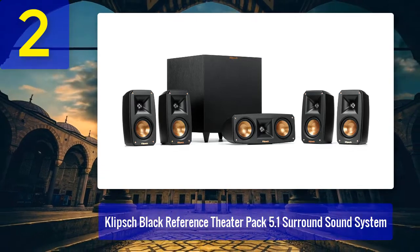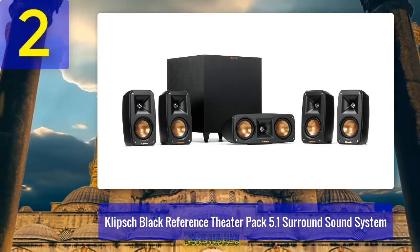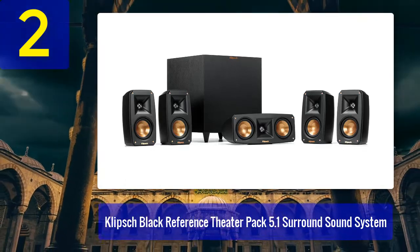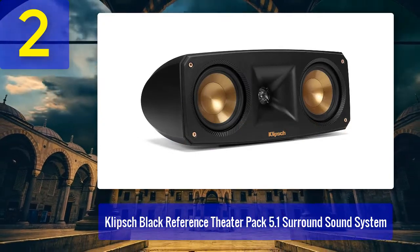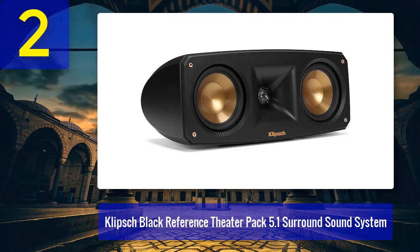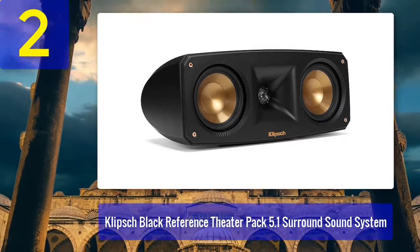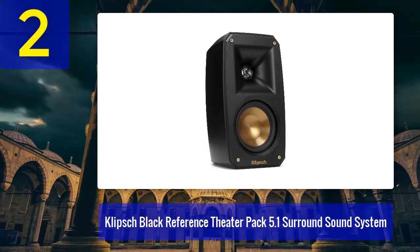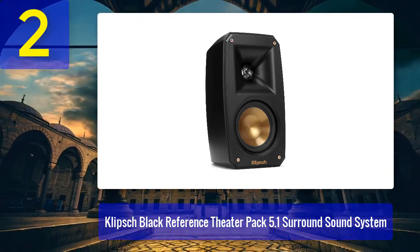Coming in at number two: Klipsch Black Reference Theater Pack 5.1 surround sound system. As a well-known and firmly established brand, the speaker package features four identical satellite speakers equipped with a horn-loaded tweeter. The satellites themselves aren't flashy — they don't command attention but are easy to blend with their surroundings regardless of your interior. As always, Klipsch's signature orange highlights are a nice touch.